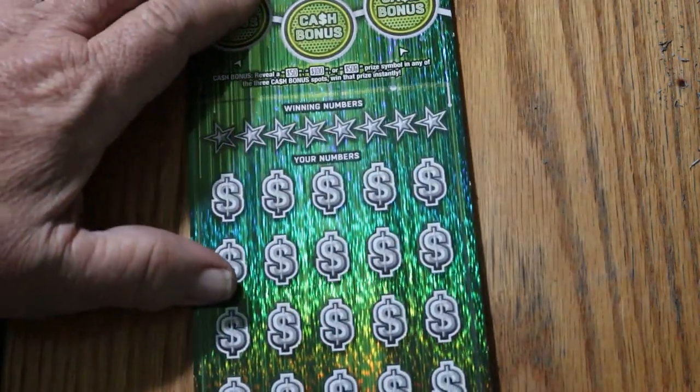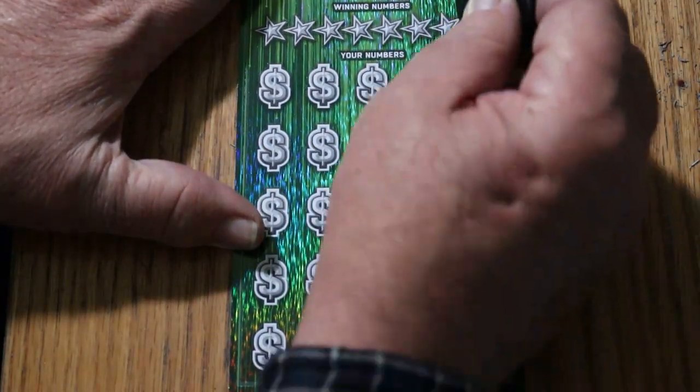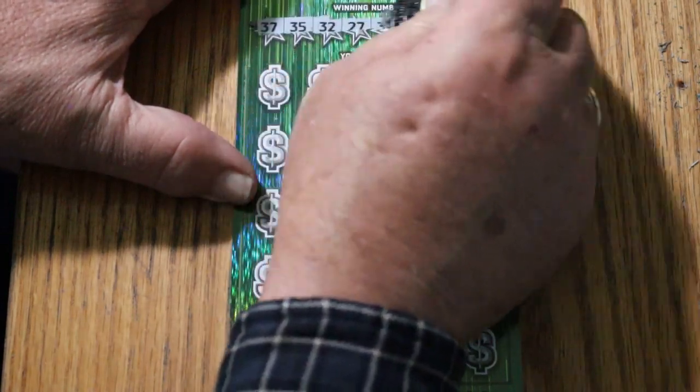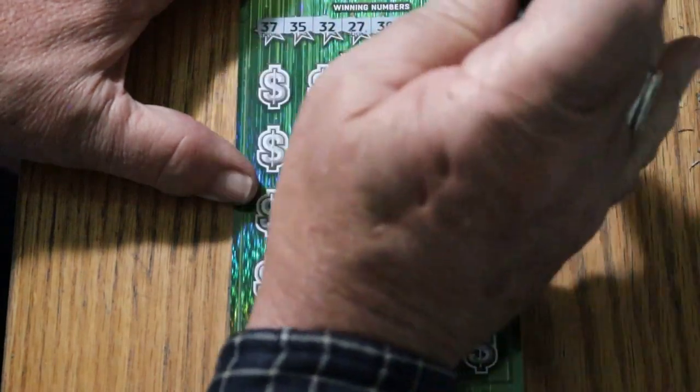Ticket number 13, and we go again. The winning numbers are: 37, 35, 32, 27, 30, 26, 39, and 3.